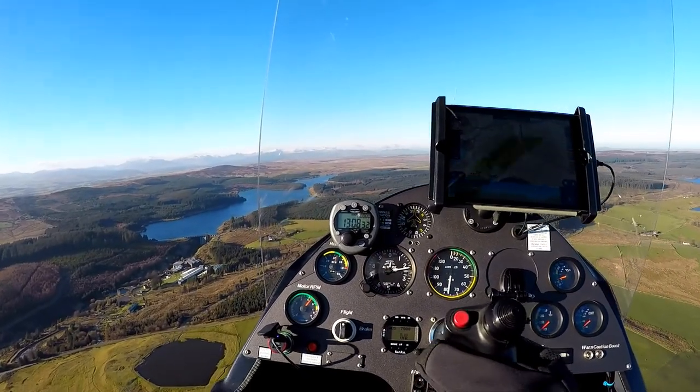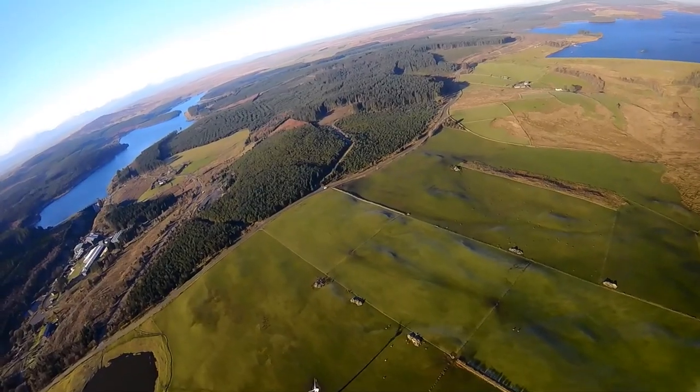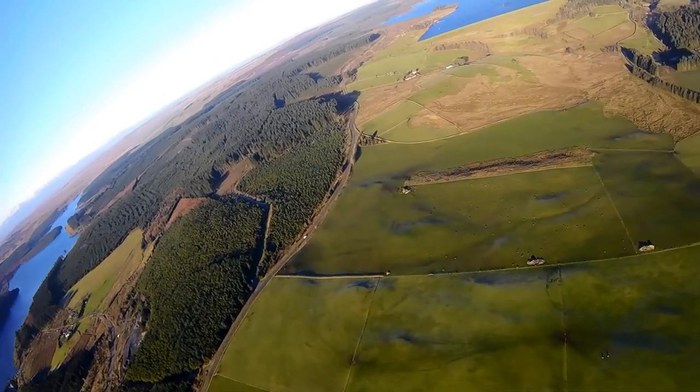Straight ahead we have Clann-Ulwyn, and then we're just turning to our right towards the north to Clann-Brennig — a couple of reservoirs which feed the northwest of England.